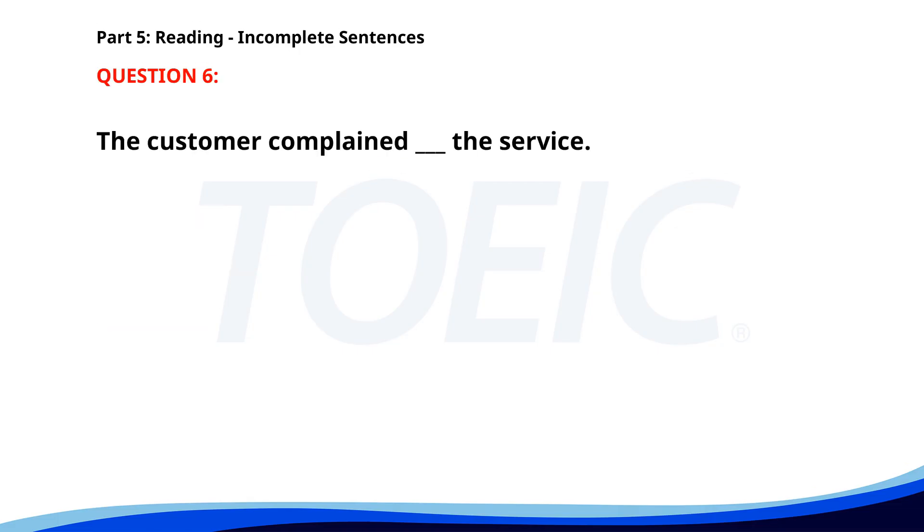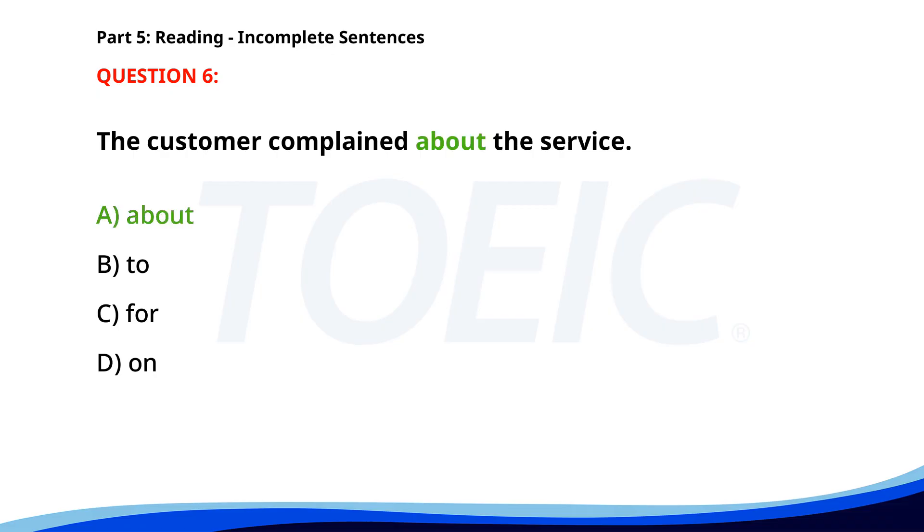Number six. The customer complained ___ the service. A. About. B. To. C. For. D. On. The correct answer is A: About.